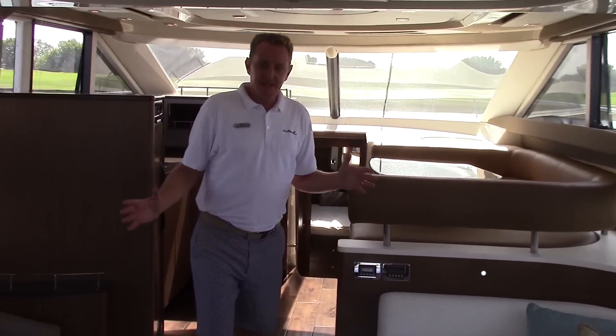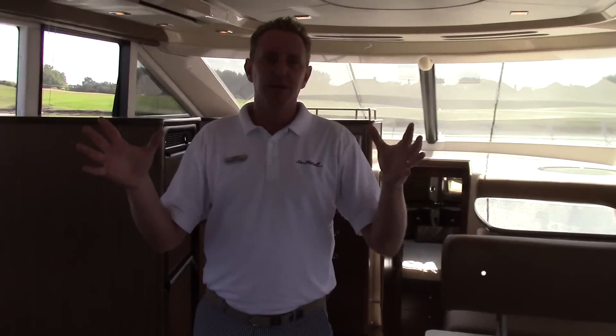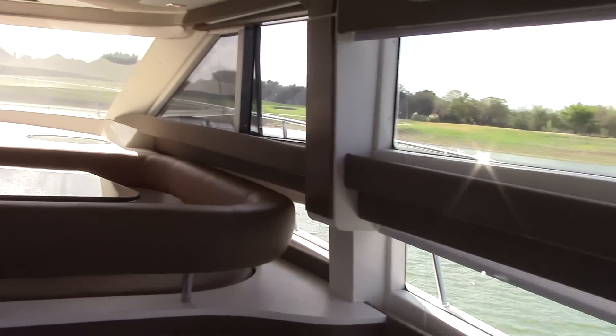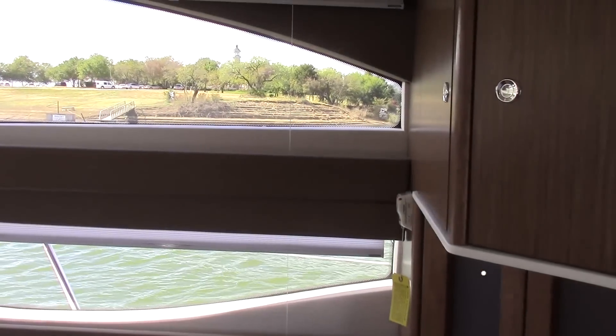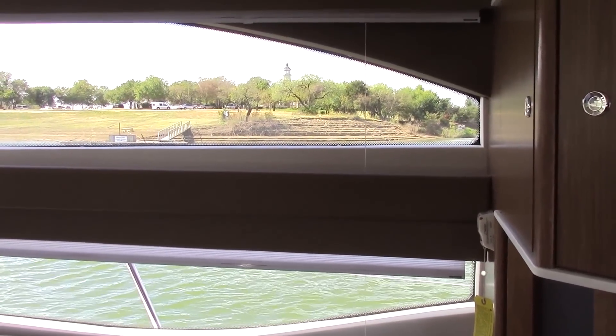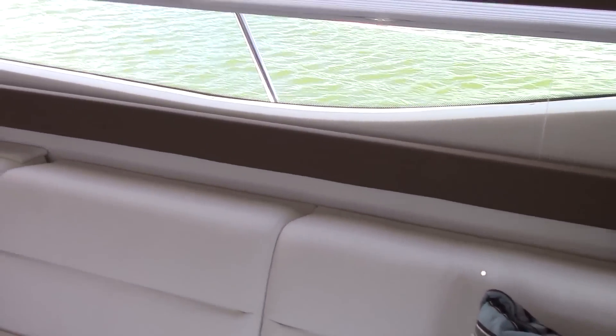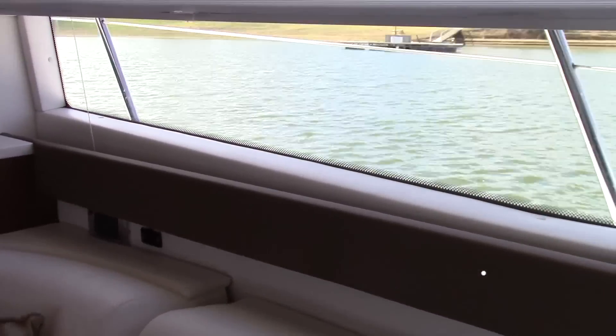As we walk into the cabin, the first thing you're going to notice is all of the visibility around you. You feel like you're in a high-rise condo in a Meridian. Whether you're standing or sitting, you've got line of sight to the water outside. The lower windows mean that when you sit down, you have line of sight no matter whether you're standing or sitting. Really a beautiful boat.